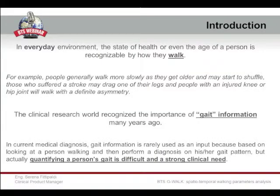First of all, I think it's quite important to make an introduction about why it's so important to analyze the walking pattern — why there is such a strong interest in this particular movement. Generally, the walking pattern can be strictly recognized by the state of health or even the age of the person walking. For example, if a person is walking slower or starting to shuffle, these are indicators about the person getting older.